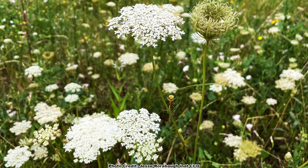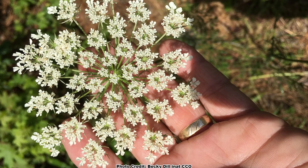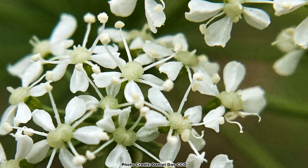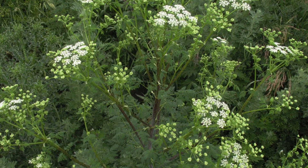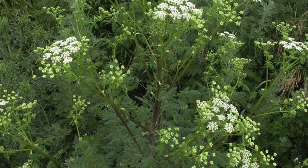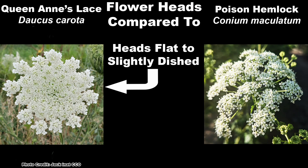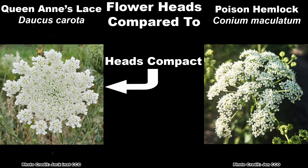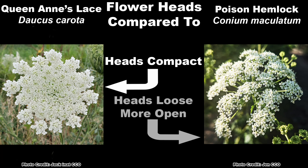That means we need to look at some more definitive characteristics to tell these two look-alikes apart. Let's start with the flowers, since that is usually what catches people's eye and draws them to these plants for a closer look. Both Queen Anne's Lace and poison hemlock have tiny white flowers that form in roundish heads, but there are some distinct differences between them. Queen Anne's Lace has flower heads that are normally flat to slightly dished like a small bird's nest, although this can be variable, while poison hemlock has more rounded flower heads. Also, the flower heads of Queen Anne's Lace are more compact, and poison hemlock has looser, more open flower heads.